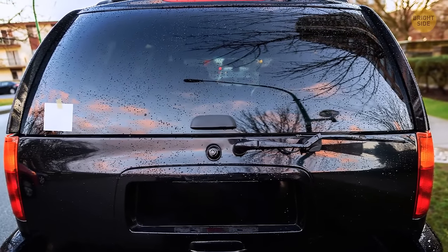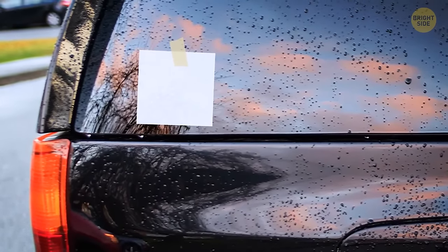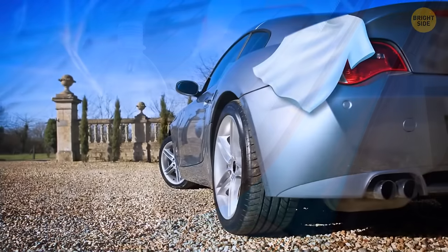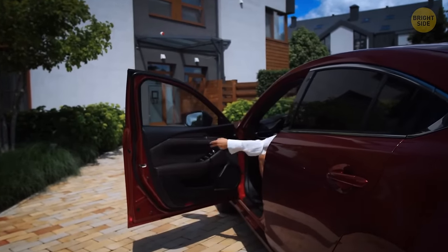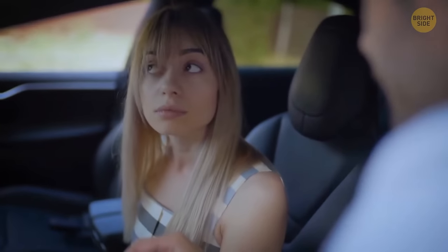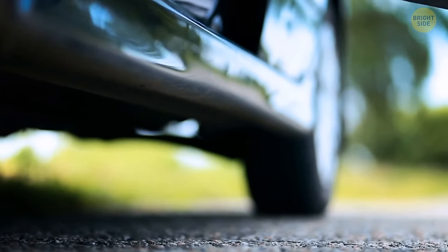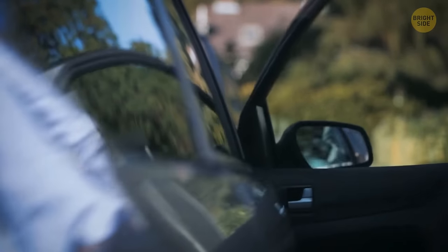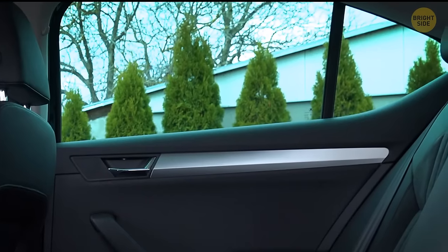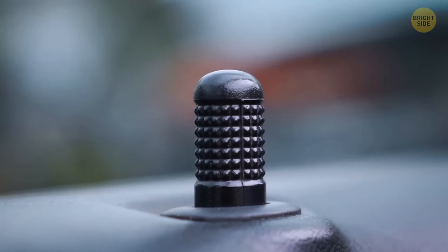Car thieves use different schemes to distract your attention — a piece of paper stuck to the rearview window, a plastic bottle over the wheel, or a shirt on the trunk of your car. These small things will likely get you out of the car. Bad guys can also pretend to be nice and tell you to pull over because there's something under your car. The idea is to get you out and let them steal it. So instead of going out, close the windows, lock the car doors, and don't go out if there's someone suspicious hanging around.